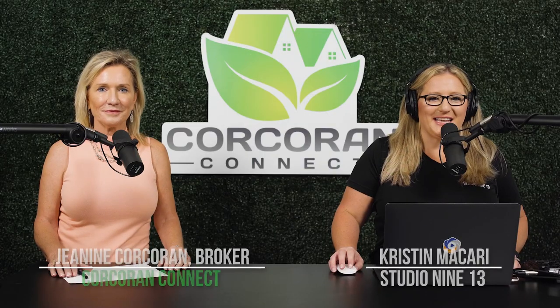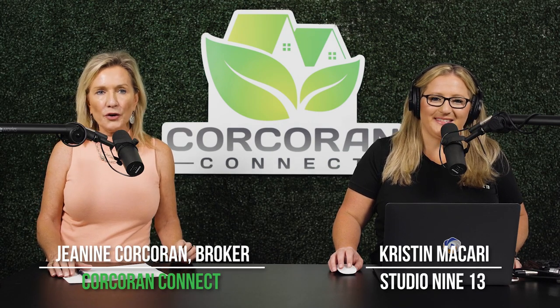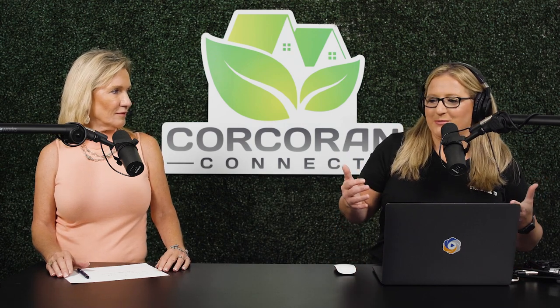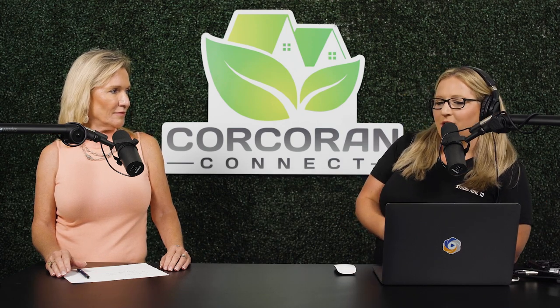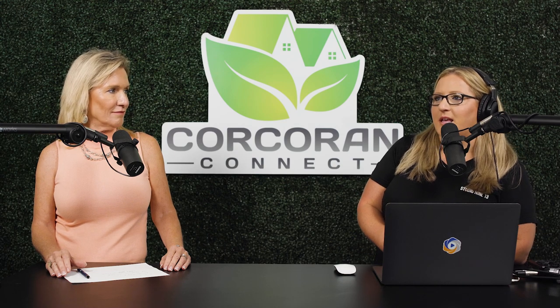Welcome to another episode of Discover St. Cloud, Florida. I'm Kristen McCary and I'm here with your host Janine Corker, broker for Cork Connect, a real estate company. Today we're going to talk about a really cool subject that's near and dear to my heart because it makes my job a million times easier - getting your house ready to hit the market.